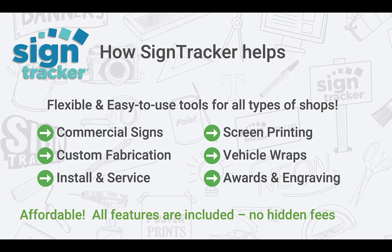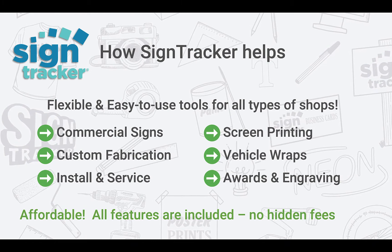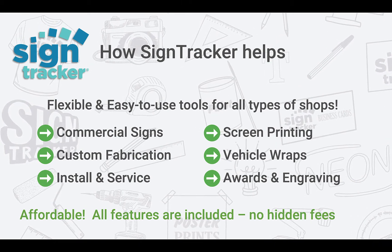SignTracker is priced fairly and it's designed for you to get in, get the information you need, provide a quick quote to your customer, and get back to doing what you love — making signs.